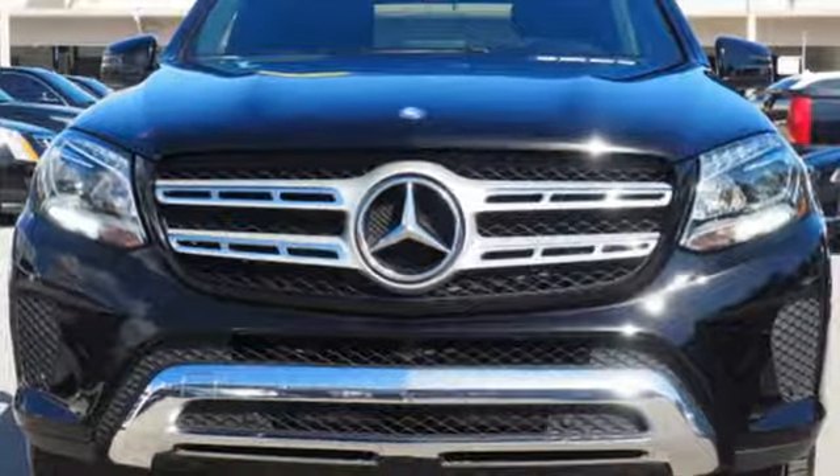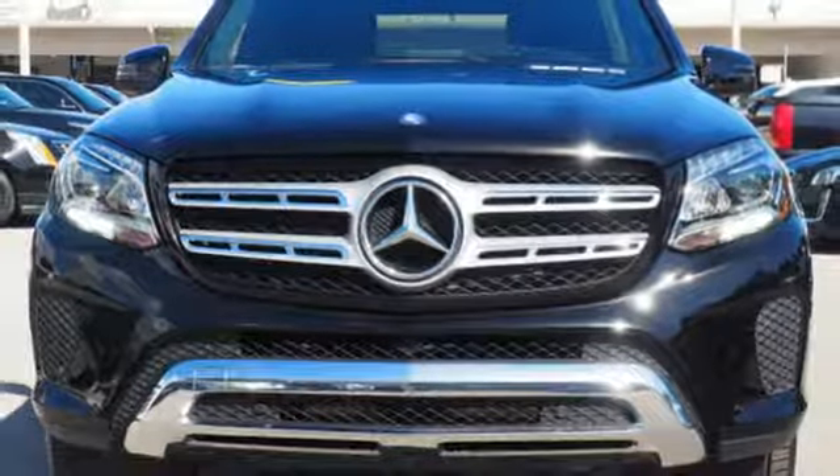High style, high performance, Mercedes-Benz. The time is now, see it for yourself today.